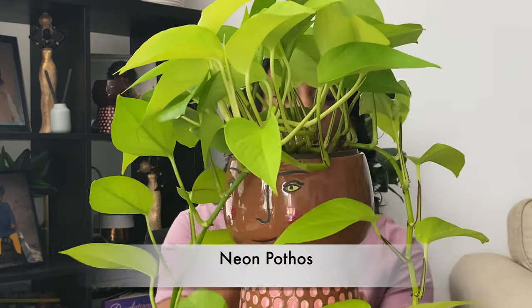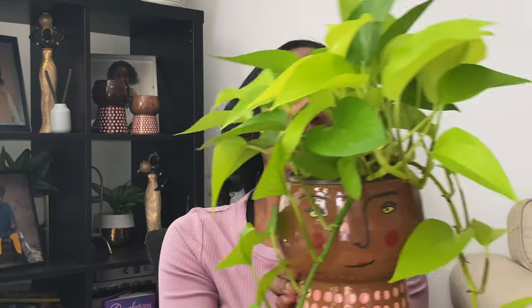This is Pothos plant number two, a second Golden Pothos. My final Pothos plant is my Neon Pothos. I have it in a similar but slightly bigger pot. The funny thing about this Neon Pothos is that I was on the hunt for it and could not find it anywhere — none of my local box stores or local nurseries carried it.